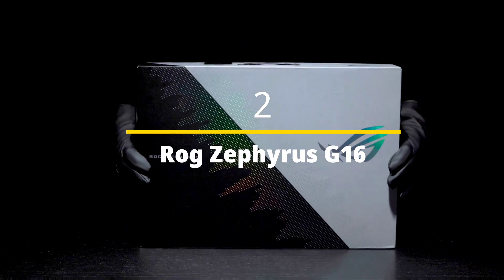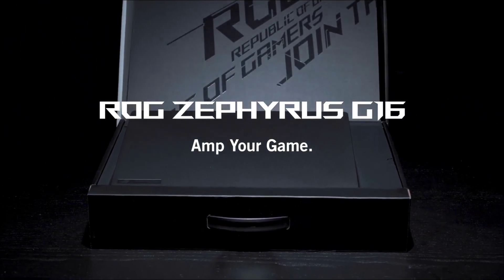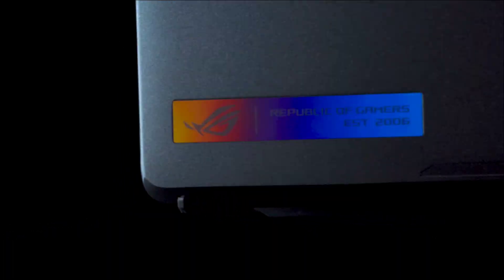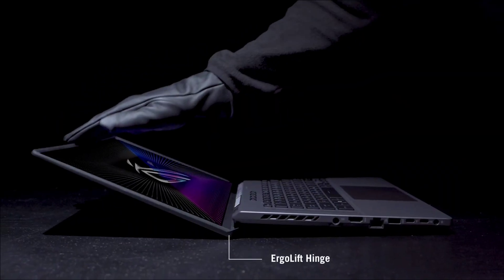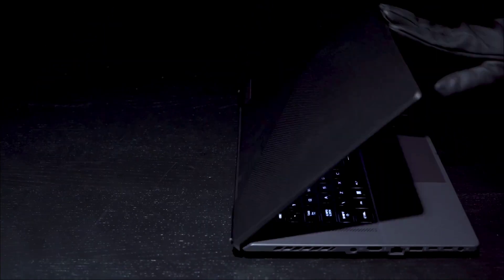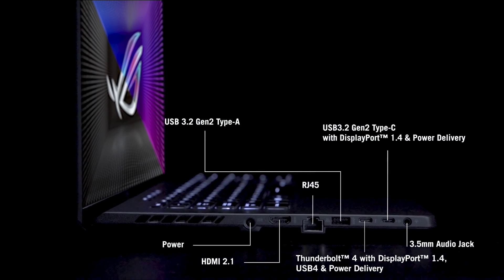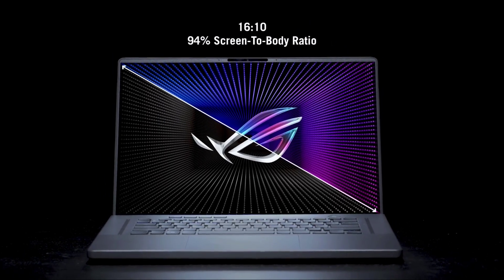ASUS ROG Zephyrus G16 — the best AI laptop for power users. This 4K OLED masterpiece is not only great for creative pros, but the massive NPU and AMD Ryzen AI 9 CPU paired with a dedicated RTX 4070 GPU make it a monster for AI tasks. There are some frustrations with fan noise and the 4K panel being limited to 60Hz, but for generative AI and running local models, this is the one. It's packed into a gorgeous matte black aluminum construction with a battery life that surprises at nine hours and 32 minutes.